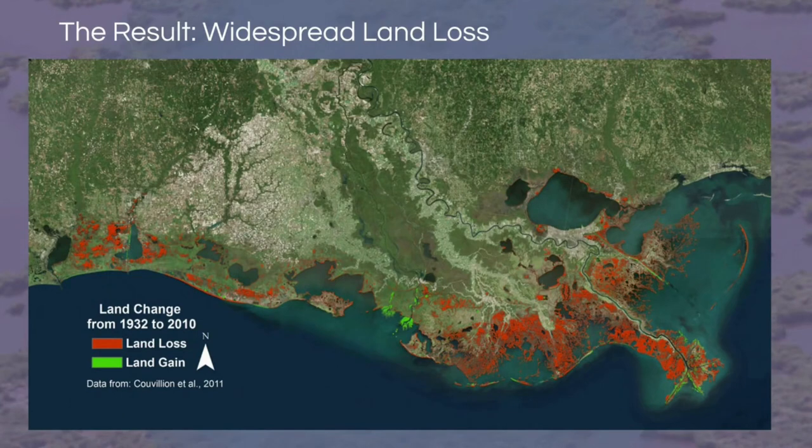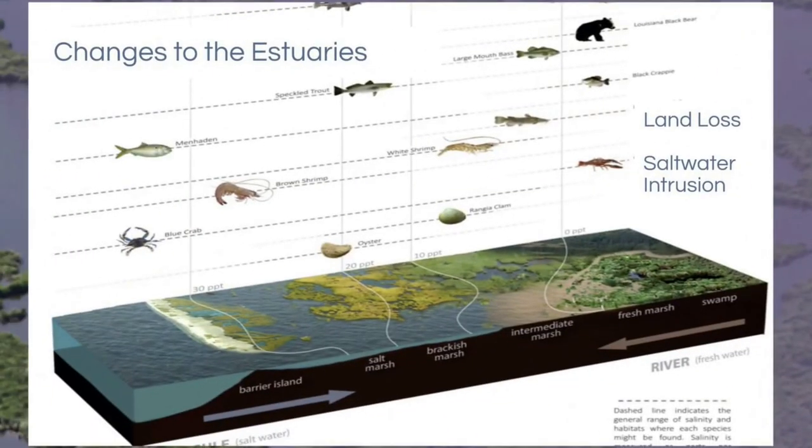This image represents land loss in Louisiana from 1932 to 2010. The red represents land loss in areas equivalent to the size of Delaware. The green represents where land is being gained or maintained, generally around the mouths of rivers where sediment is being deposited. With our coast eroding, saltwater moves closer inland, and freshwater species like crawfish, bass, and black bears will have to find new areas to live — negatively impacting both the species and Louisiana's seafood economy.